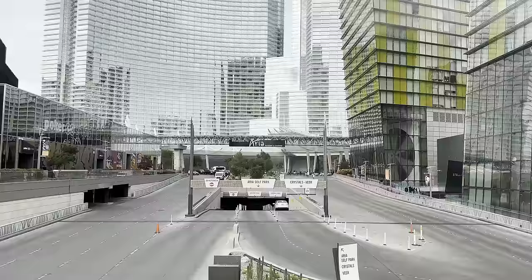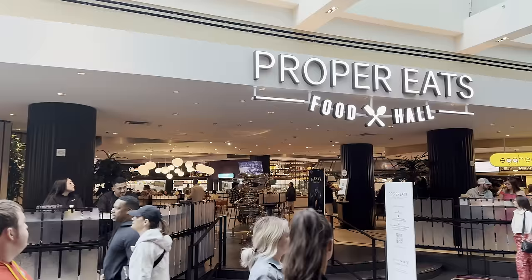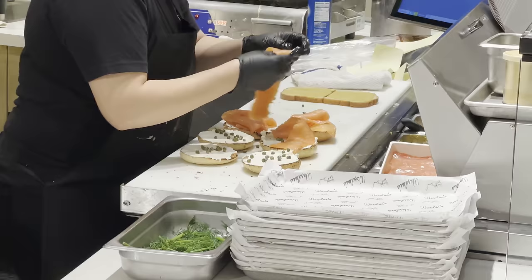Good morning everybody. I'm Josh, and I'm Rachel. We are staying at Aria right now, and I'll admit that over the years I felt like one area they've always struggled with is affordable breakfast options. But we think we've found a cure for that. So in the last year they've developed a food hall. They do have some breakfast options there and we're going to try them all. Let's go.